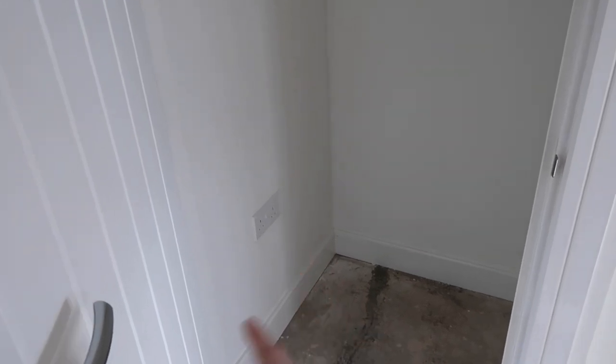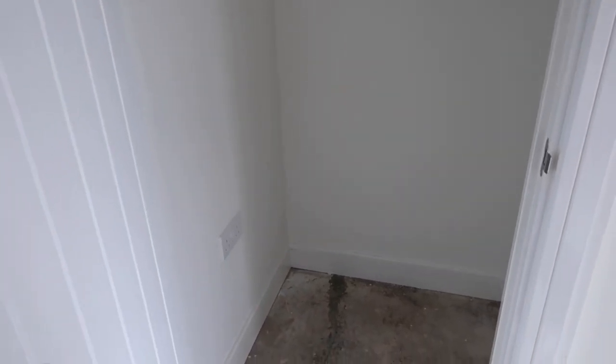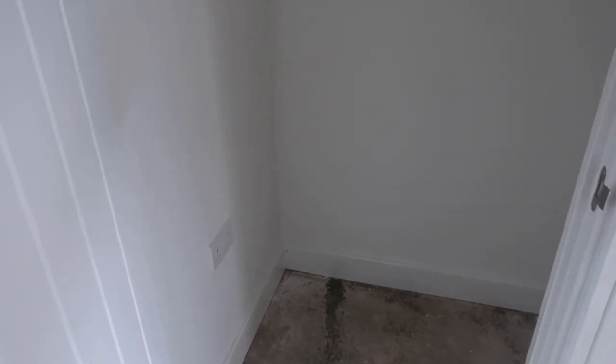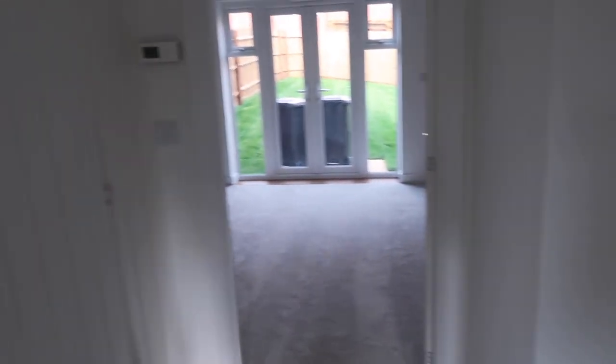Just to my right we've got our under-the-stairs cupboard. We added in a plug socket here because we thought this would be a really good space if we ever need a chargeable hoover or a big extra freezer or something like that. It goes around a little bit — not as much space as now, but still enough to have a little extra storage, which is great.